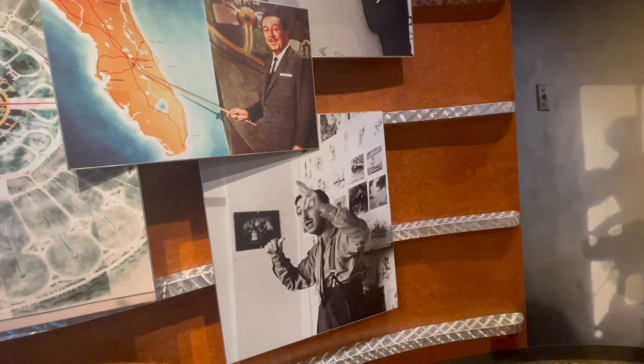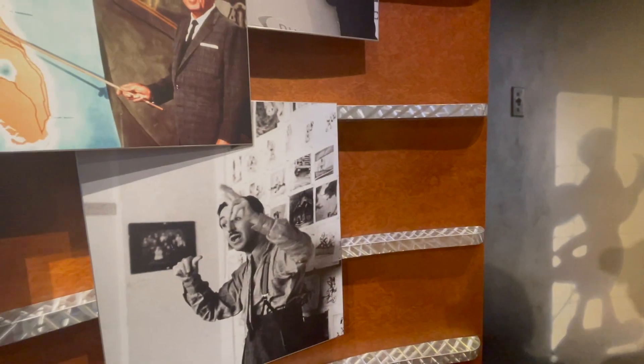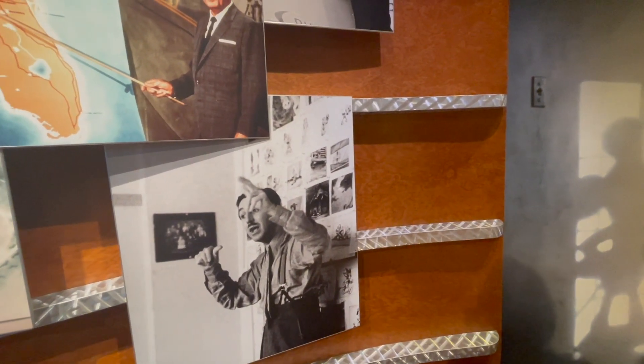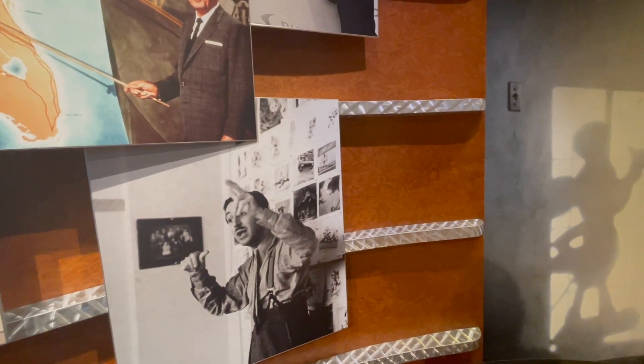So this would be from Pinocchio. People call it a storyboard, where sketches are made showing the flow of the story, and then the animation fills in between those to create moving animation.